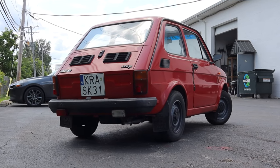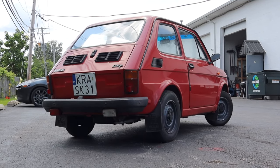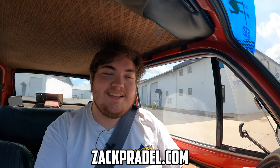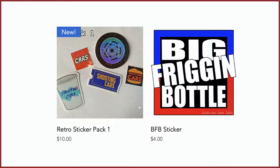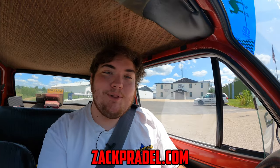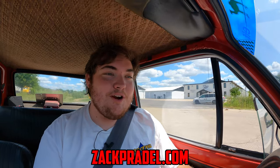This is the people's car of Poland, and we'll talk more about that in just a second. But before we get to anything else, I have a website, ZachPradle.com, where you can buy stickers like this retro sticker pack or big friggin' bottle sticker, both with free shipping. You can also submit your own vehicle to be reviewed through a quick and easy submission form, and read my behind-the-scenes blog.